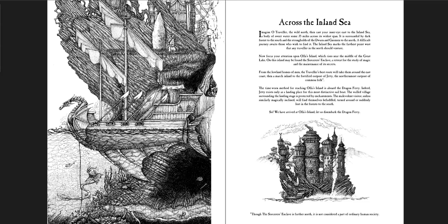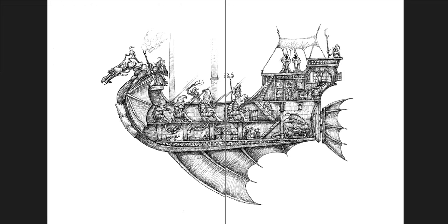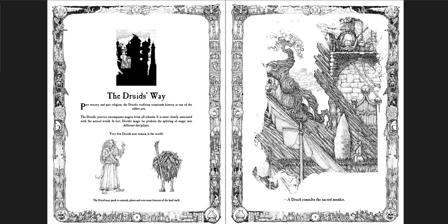These bits of fiction are fun as well. 'Cross the Inland Sea. Imagine, O Traveler, the Wild North. Then cast your inner eye east to the Inland Sea. The body of sweet water, some 35 miles across its widest span. It is surrounded by dark forests to the south and the strongholds of the Dwaran and Nomen to the north. A difficult journey awaits those who wish to find it. The Inland Sea marks the farthest point west that any traveler in the north should venture.' As you go through, essentially you're going through a wizard's sanctum, a wizard's academy. You get cutaways of each of the buildings, each of the rooms, and what's going on in them, with a little few details about each.